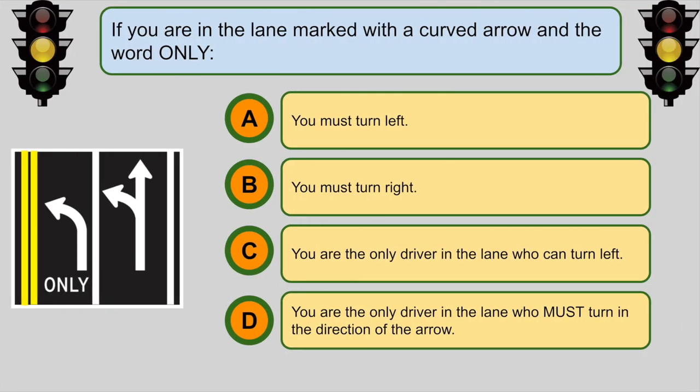If you are in the lane marked with a curved arrow and the word only... A. You must turn left.